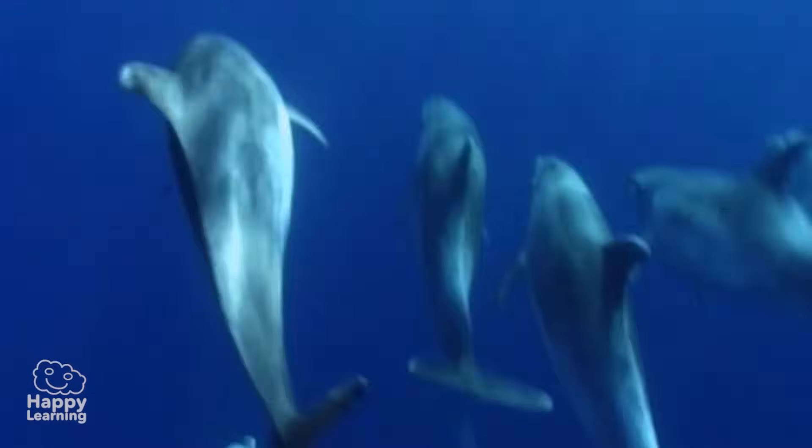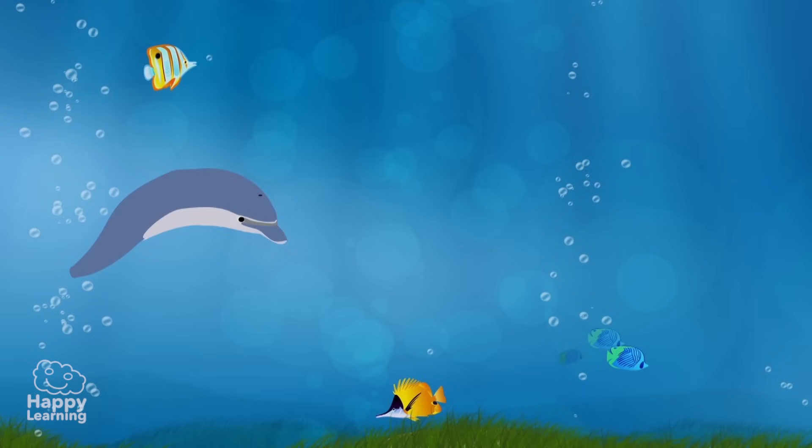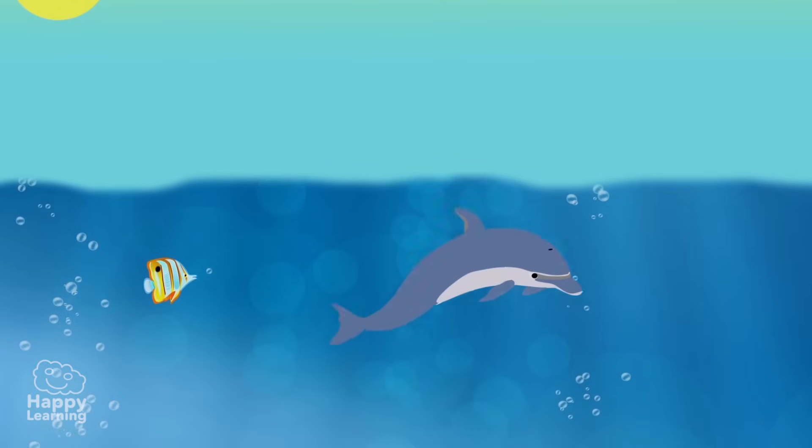Dolphins are aquatic mammals, which live in most seas around the world. Dolphins have dorsal fins on the top part of their body, and two lateral fins as well as a tail flap called a fluke, which they use to beat the water in an up and down motion, allowing them to swim at great speeds as well as completing agile jumps out of the water.